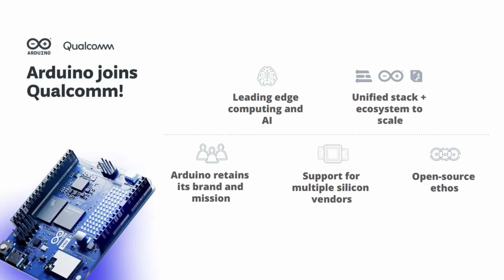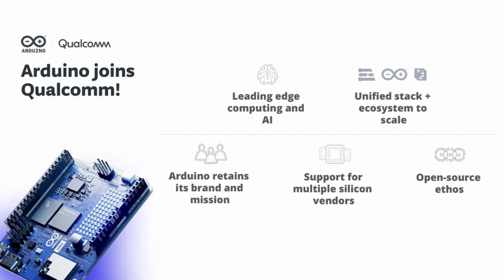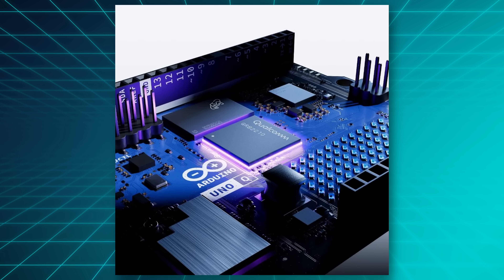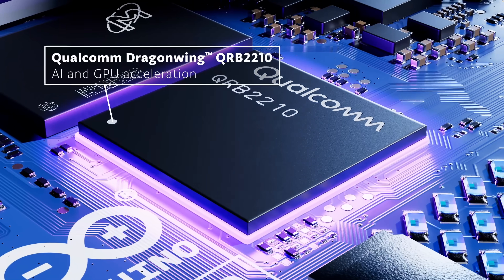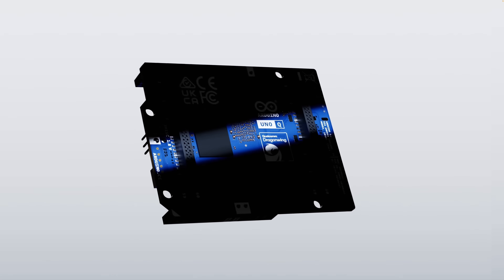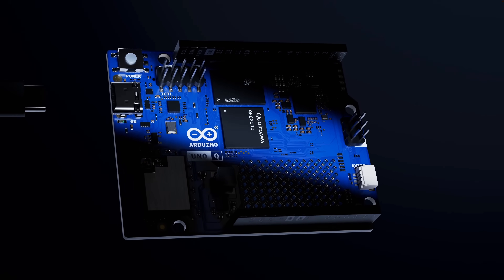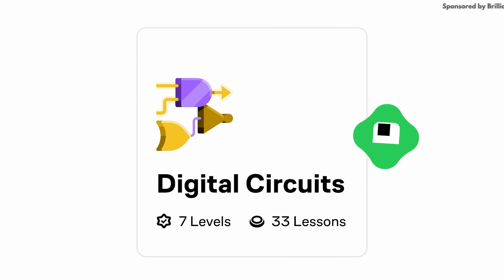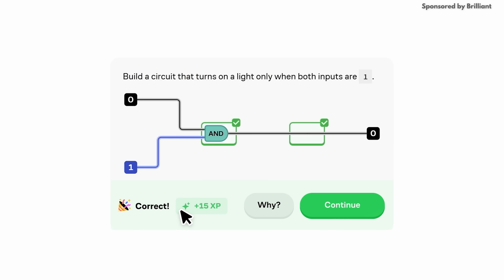In big news for chips, Arduino announced that it is joining Qualcomm as it's been acquired by the company. Arduino is one of the leading makers of single board computers, and right away they also announced a brand new device that for the first time will feature a Qualcomm chip on it. Let's see how this acquisition goes. Developer boards like these are a great way to learn how hardware and software actually work and also work together, but if you want to start with the actual fundamentals I really recommend a class called Digital Circuits from my sponsor Brilliant.